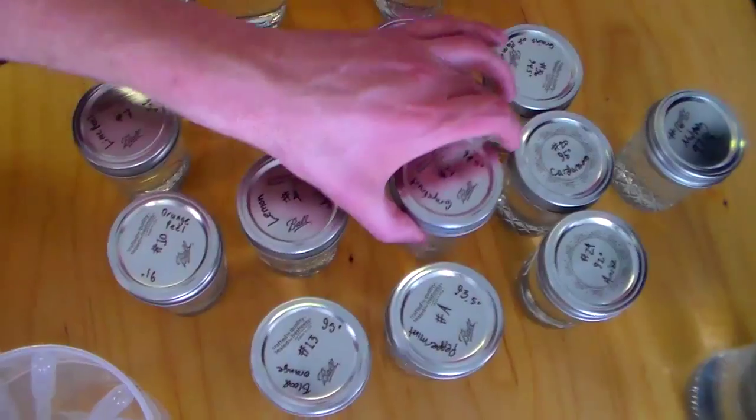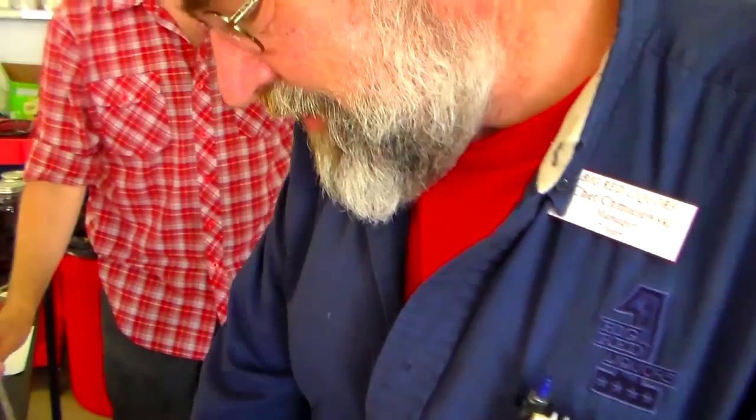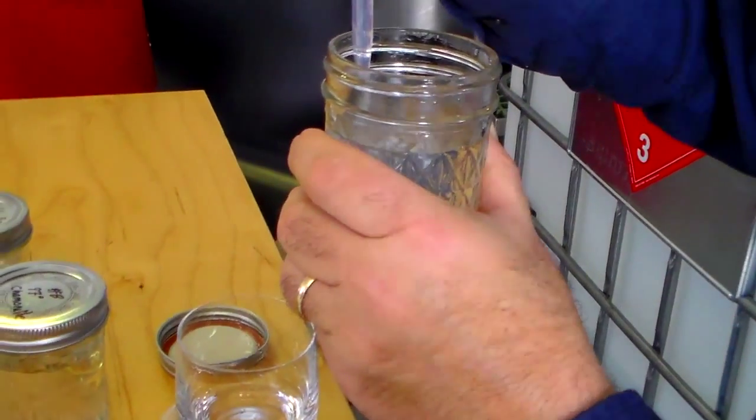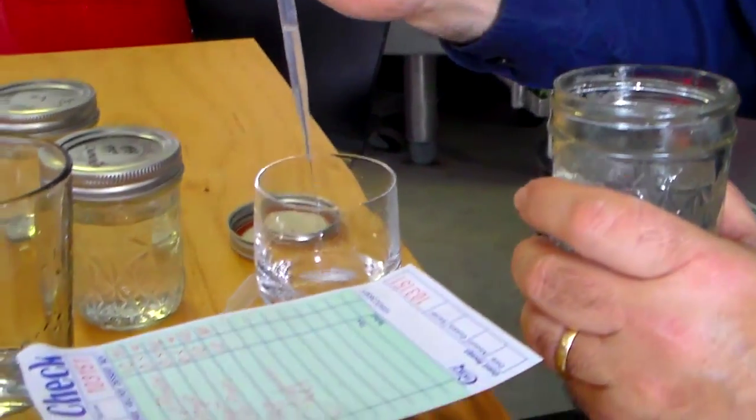We start with individual extractions because that way we're not packing a basket full of an estimate of what we think something might taste like. So we extract, let's say, lavender, juniper, coriander, grapefruit peel — those all extract at different temperatures in the vapor, which allows us to control the flavor. We create these individual jars and use little eyedroppers to pull samples into a glass until we find the flavor profile we're looking for. For somebody who's into scotch whisky, this is similar to creating a blend from finished component things — you're determining what botanicals you're going to put into the gin basket after you like the flavor profile.